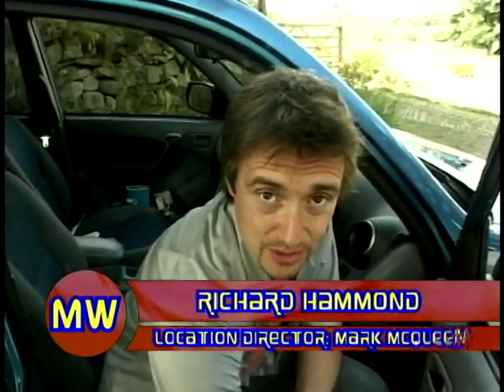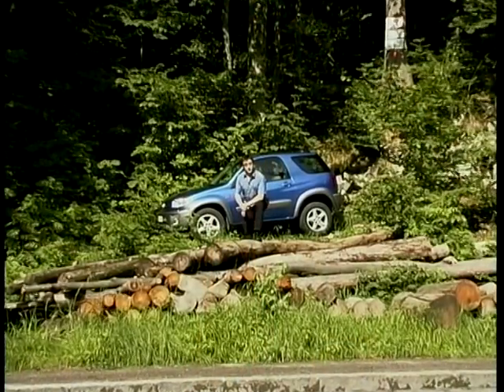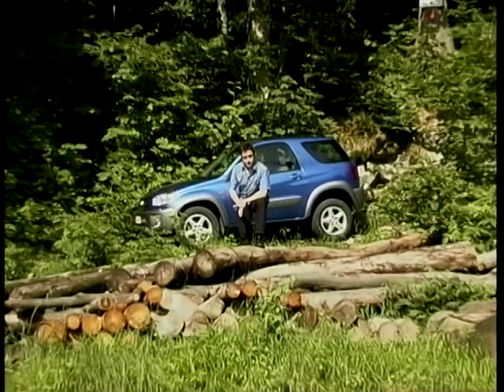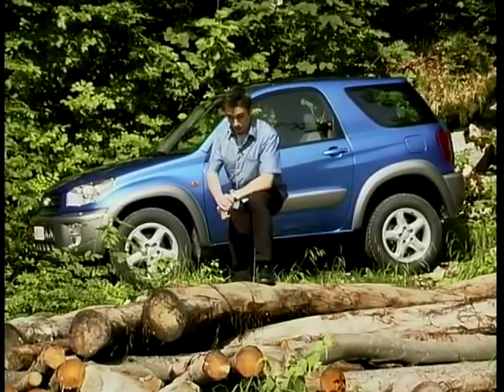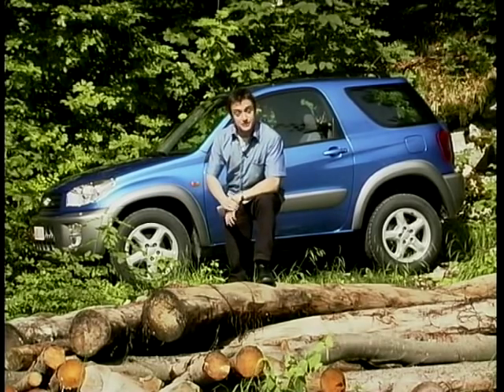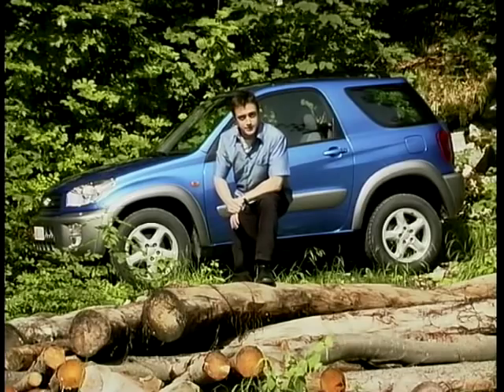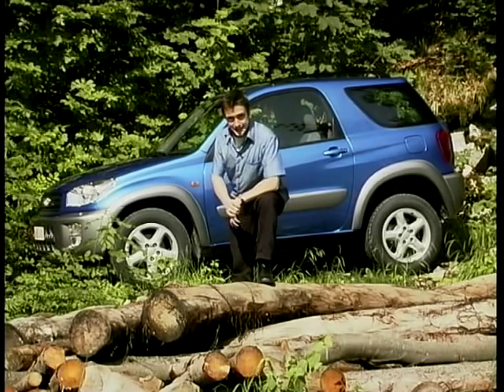It's 12 months since I took delivery of this long term test Toyota RAV4, and now it's going back today. 12 months since I first drove it — seems like only yesterday. For the first time there is a two-wheel drive version. Toyota tell us it's not then a 4x4 — it's a 4x2.